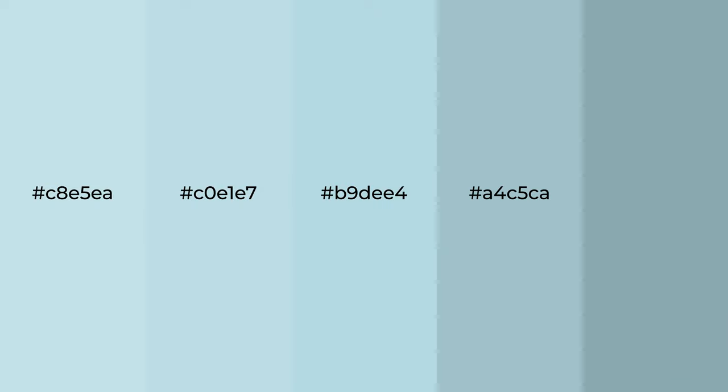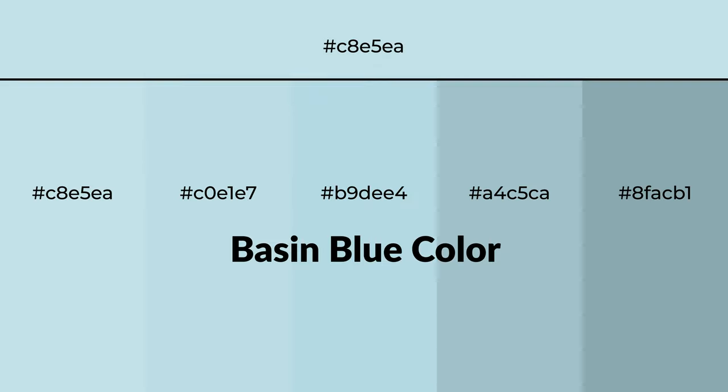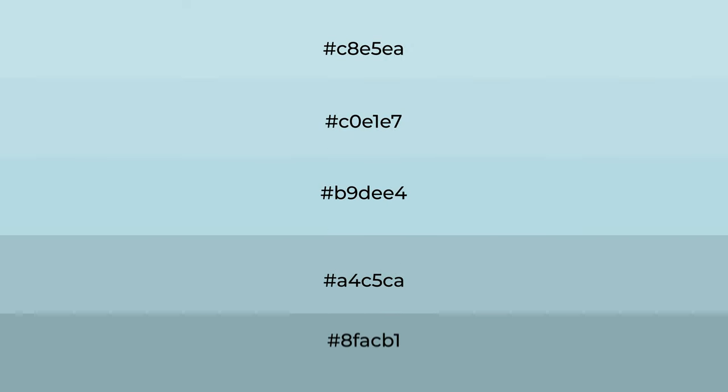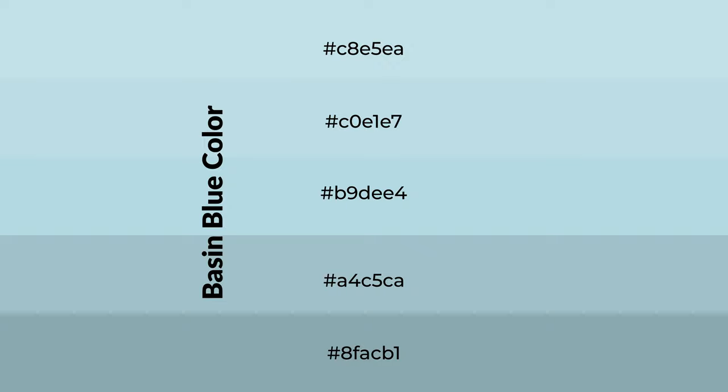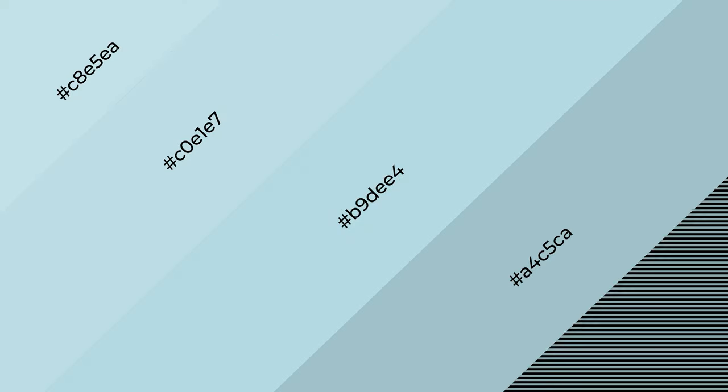Cool shades of basin blue color with blue hue for your next project. To generate tints of a color, we add white to the color. Tints create light and exquisite emotions. To generate shades of a color, we add black to the color, and shades are used in patterns, 3D effects, and layers. Shades create depth and drama.